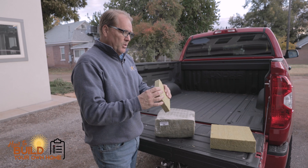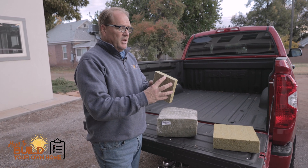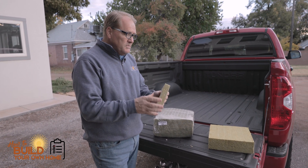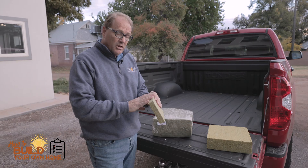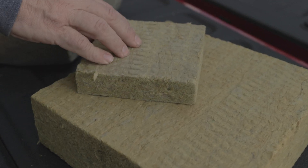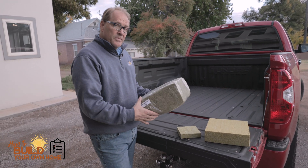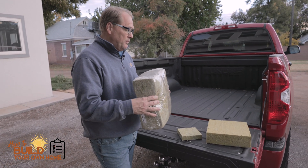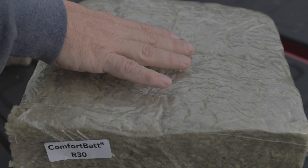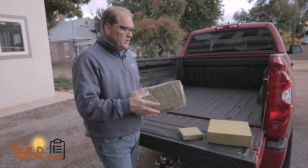This here is their Comfort Board. It's about one inch thick, so if you needed an extra R4 on the exterior of your building, this would actually do that. It's got great sound deadening qualities, it's fireproof, moldproof — Rockwell is a great product. Of course, they've also got their Comfort Bat R30, which I'll probably be putting in the walls. It's moldproof, it's got great sound deadening qualities, and it's got greater density than your typical fiberglass insulation.